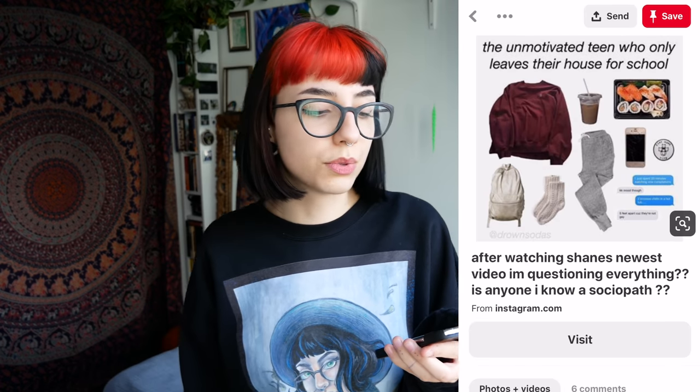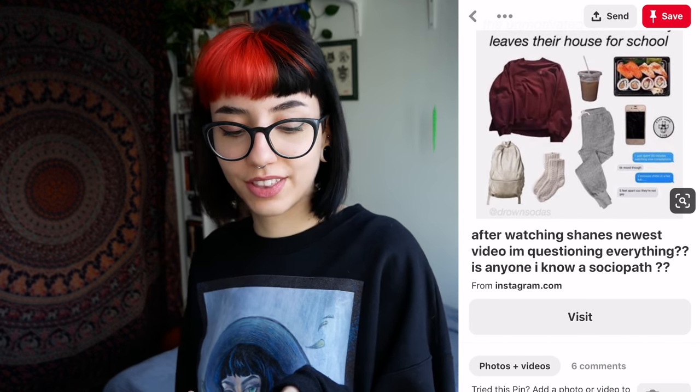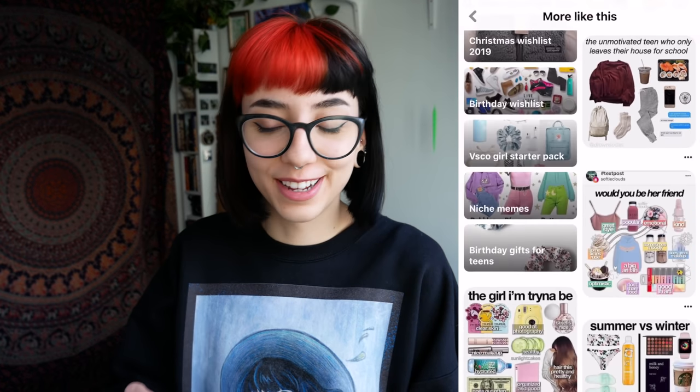Unmotivated teen who only leaves their house for school. Oh god, the caption is, 'After watching Shane's newest video, I'm questioning everything — is everyone I know a sociopath?' No, that was just bad psychology.